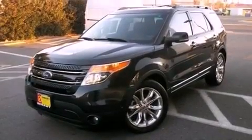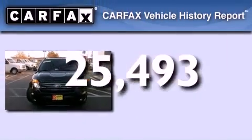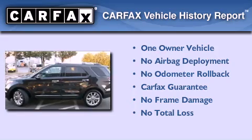An anti-lock braking system, dual power seats, and this vehicle has less than 26,000 miles. This Ford has had only one owner and it qualifies for the Carfax Buy Back Guarantee.